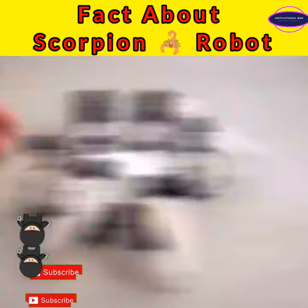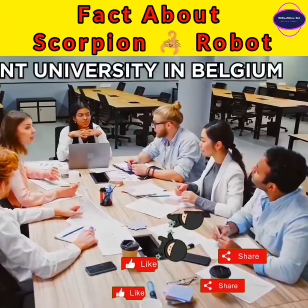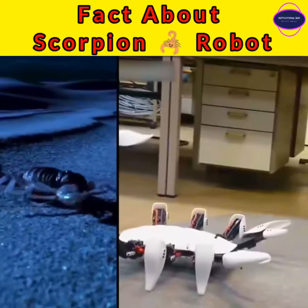Scorpion Hexapod Robot. In the animal kingdom, a hexapod is the name of a six-legged arthropod or a true insect. In the field of robotics, it is a term used for a six-legged robot.